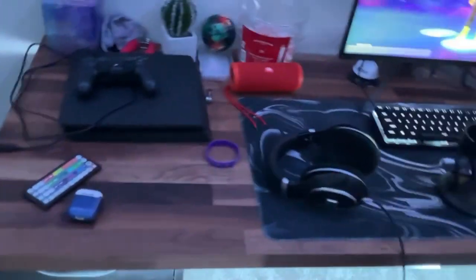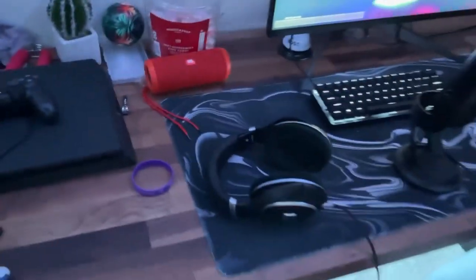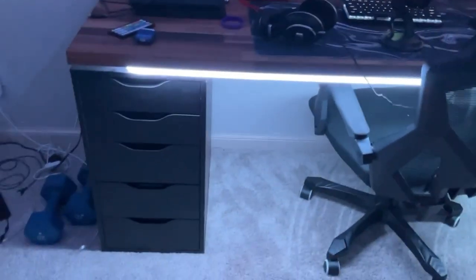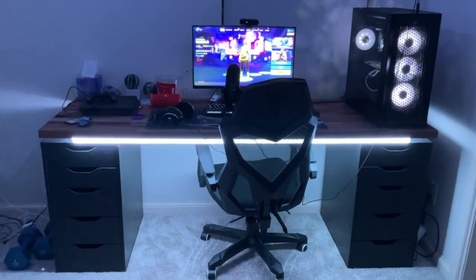Then we got a Carl B countertop — it's from Ikea. I had to drive about eight hours because there's none in my state. Then we got Alex drawers for the base. It's actually hanging up on it. We got Gobi lights under the desk — they go all around it. They have a pretty cool design. From back here, that looks sick.